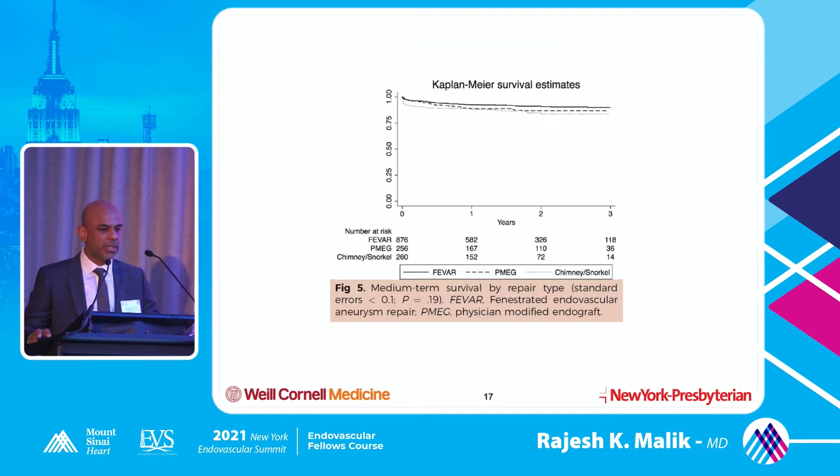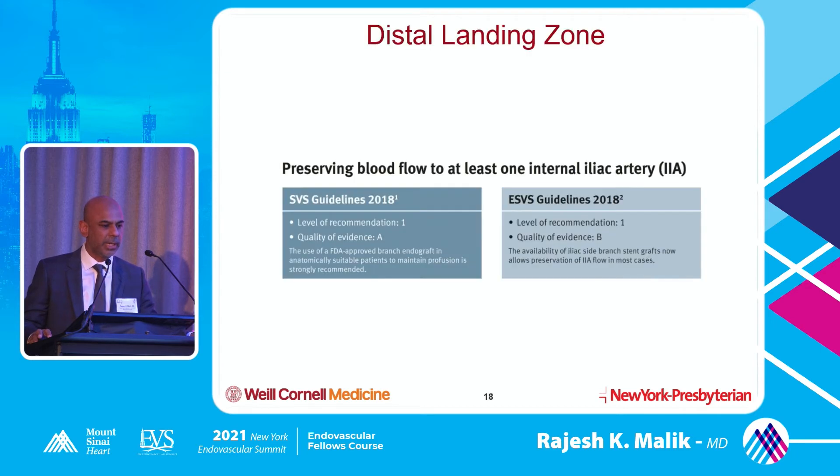Looking at the Kaplan-Meier survival curves, they're all fairly similar - FEVAR versus PMAG versus chimney/snorkel - survival is pretty good at three years.